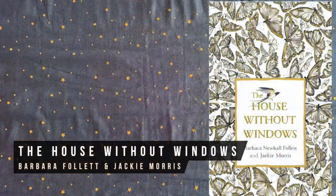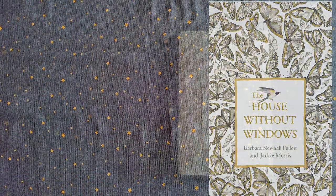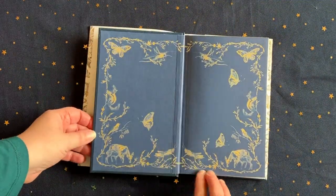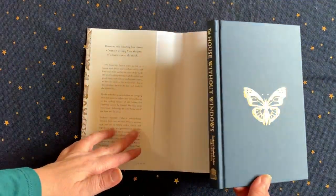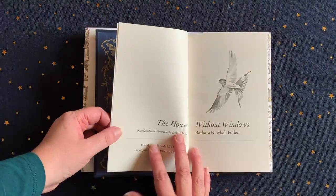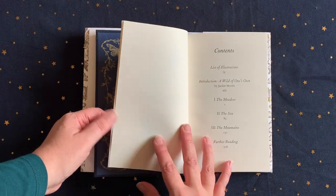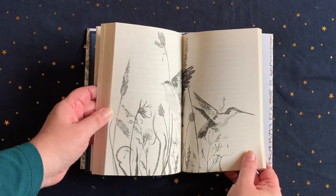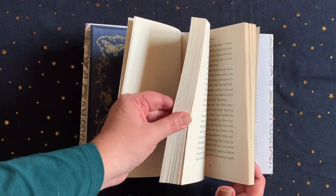The House Without Windows is an enchanting lost classic that was actually written by the author when she was only 12 years old. It's a lovely fable about the beauty of the natural world, making it perfect for a middle grade lover of the outdoors. It's beautifully illustrated in black and white and also a sweet read for adults, as well as being quite haunting due to the mysterious disappearance of the author in the late 1930s at the age of just 25.